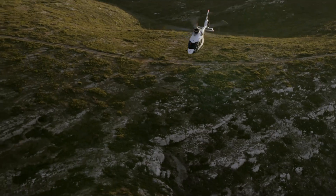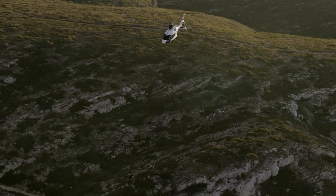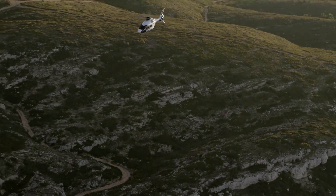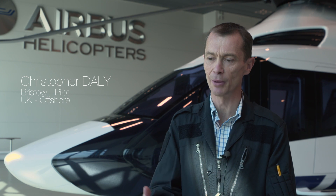I was expecting something that had grown a bit out of the 225. I wasn't expecting an aircraft that really took care of the pilot and managed the systems so well. I was quite surprised at how well it performed, especially the autopilot. The first takeoff — you take off, you hover. It has an autopilot which basically brings you into a hover without touching any controls. That's the most amazing part of the flight.